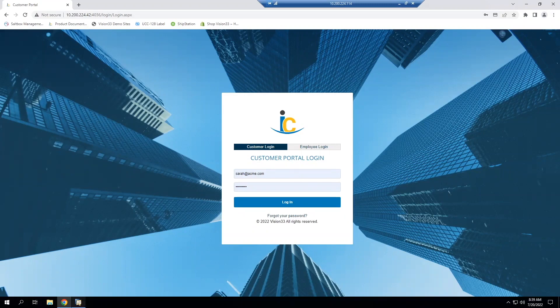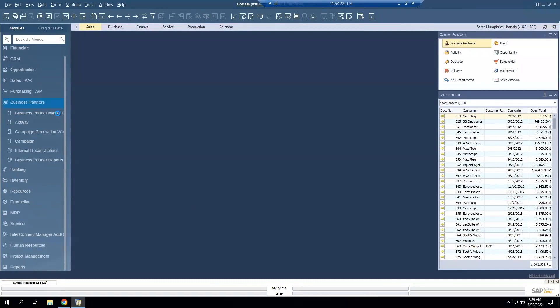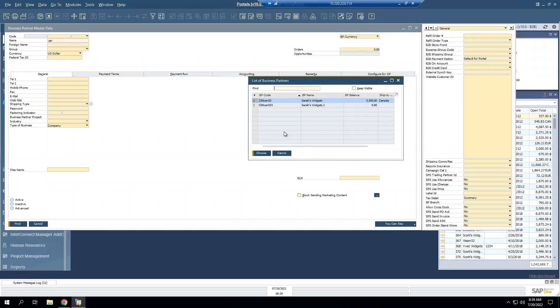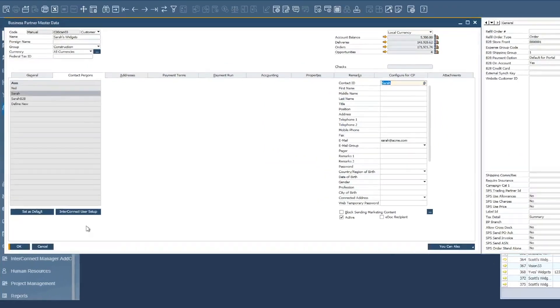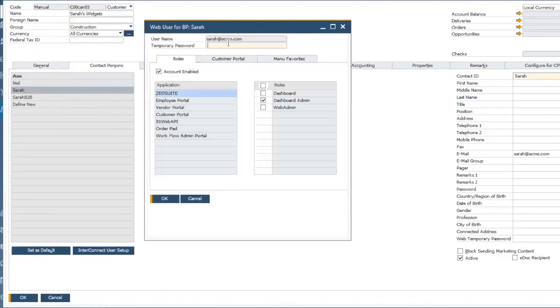Before logging in, I want to jump over to SAP Business One so you can see where you would give access to your customers. Underneath the business partner record, we'll grab an organization, and then go to the contact person. As you're working in SAP Business One, the add-in is built directly in SAP as well, so you'll be able to manage all things portal within SAP. You'll see here the Interconnect User Setup, and if you click that, it allows you to plug in their username and a temporary password.